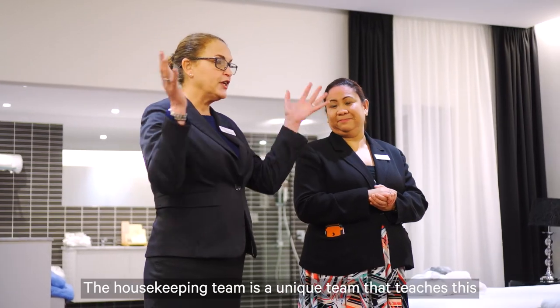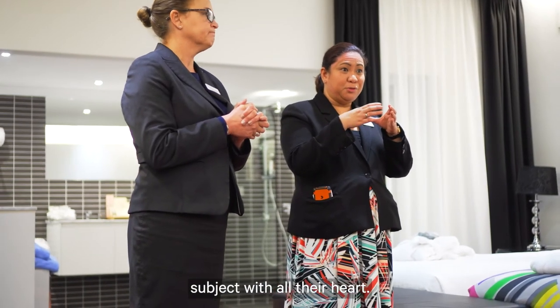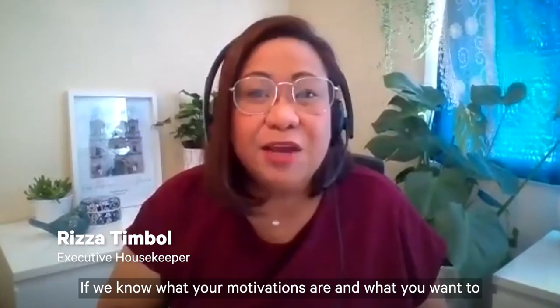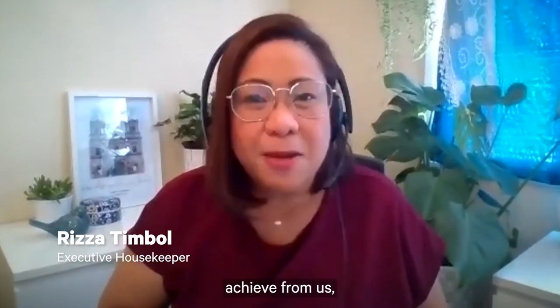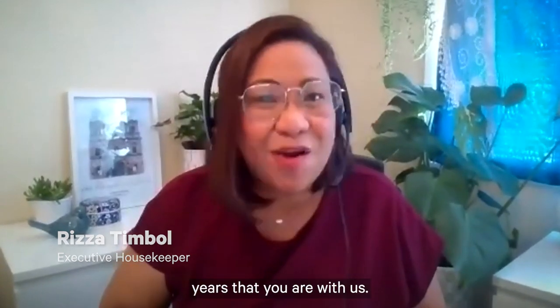The housekeeping team is a unique team that teaches this subject with all their heart, and our style of teaching is knowing our students. If we know what your motivations are and what you want to achieve, we will give it our all and make sure you get those in the years that you are with us.